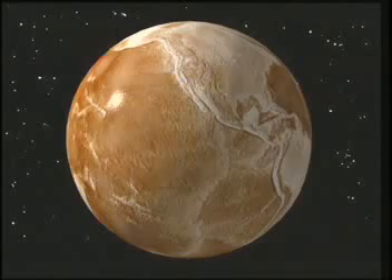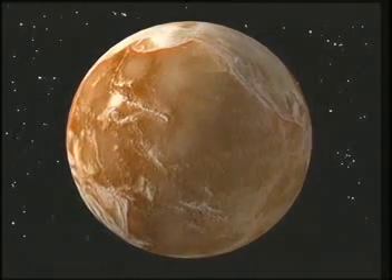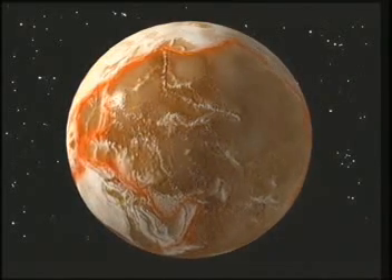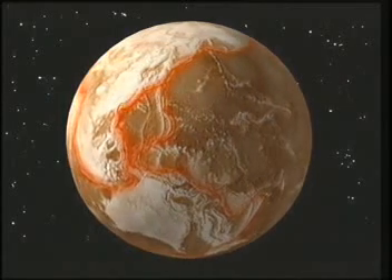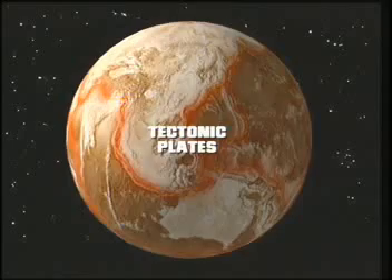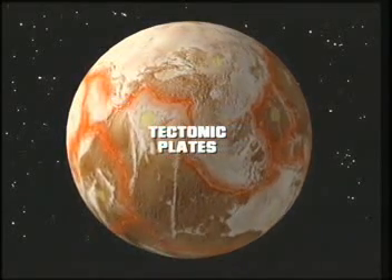Now we can see the Earth's hard outer shell. And if you look closely, you can also see where the shell is cracked. The red glowing lines mark the places where the Earth's shell is cracked into small and large pieces called tectonic plates. Each plate carries a continent, or an ocean basin, or sometimes both.